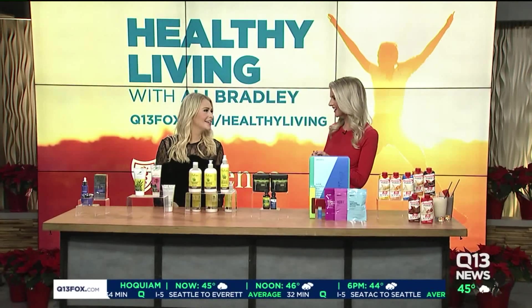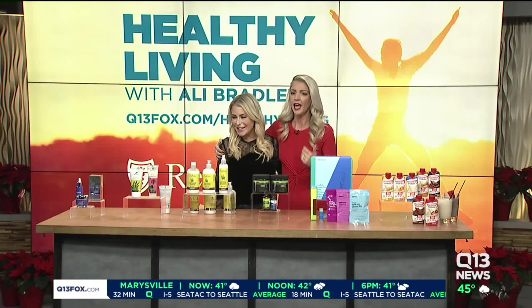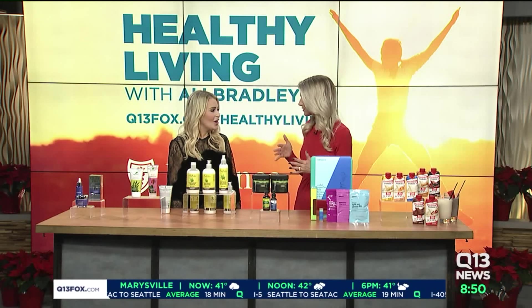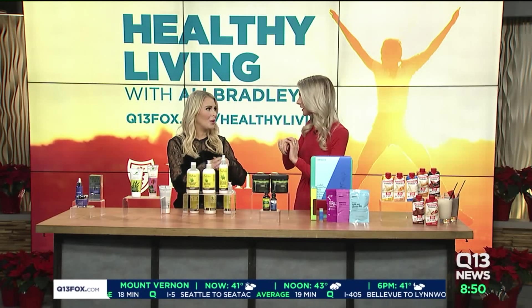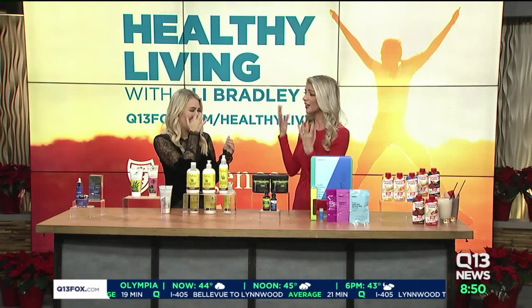From skincare to self-care, there are some brand new must-haves to keep you looking and feeling your best during these chilly winter months. Joining me this morning is lifestyle and beauty expert Sadie Murray. I already know my skin's dry — we are falling apart. I got a roller thing for my face; I'm pulling out all the stops.